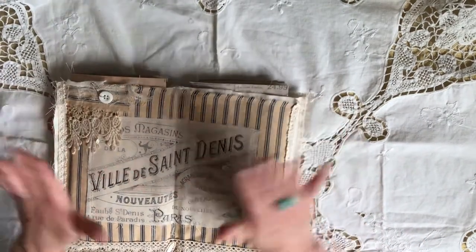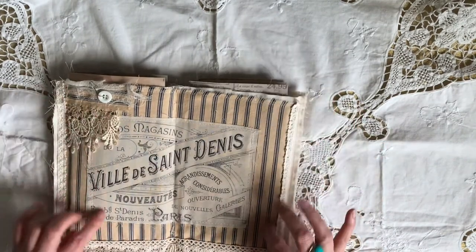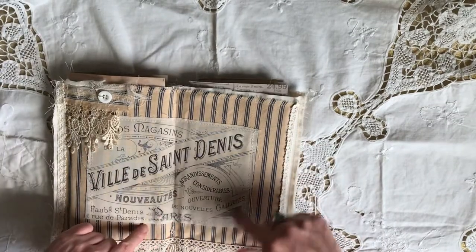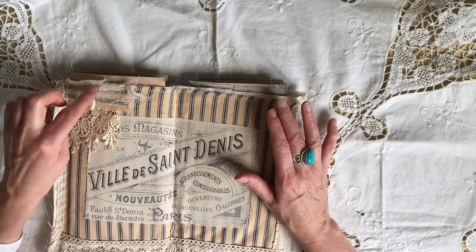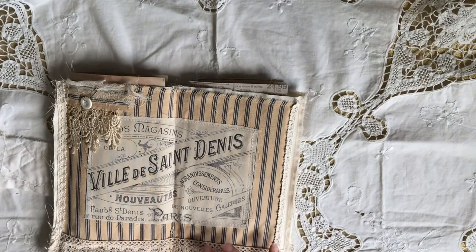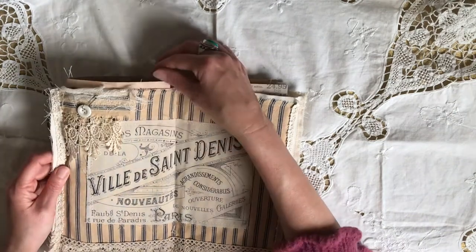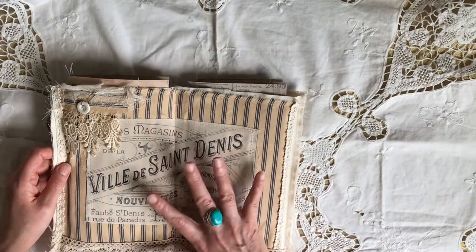The inside is also fabric with blue and cream tacking, a little printed Paris advertisement sign, some cheesecloth, a little bit of lace, lace down the bottom. I've layered it with a couple of different laces and trims. I'll just quickly go through the two travelers notebooks with you.